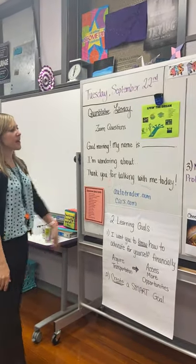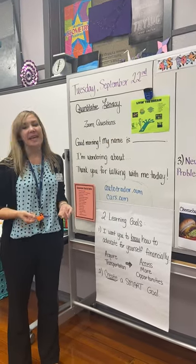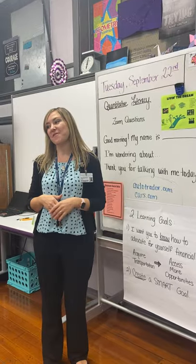In Quantitative Literacy right now, we're talking about educational goals and setting SMART goals. Today the kids kind of had a virtual car show, so that was really fun.